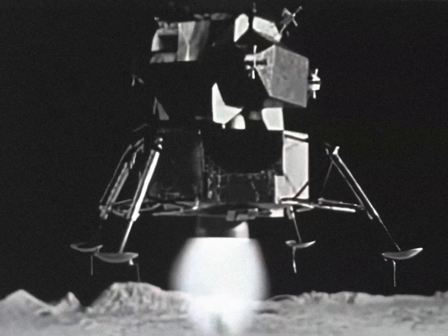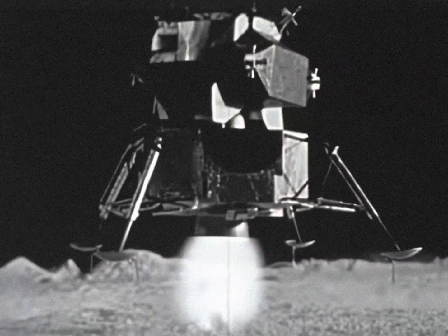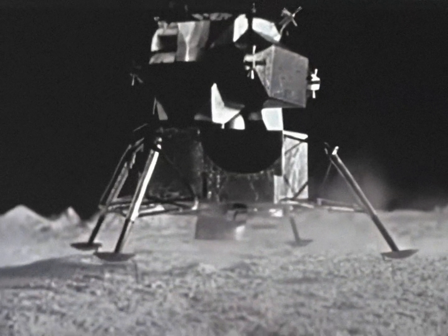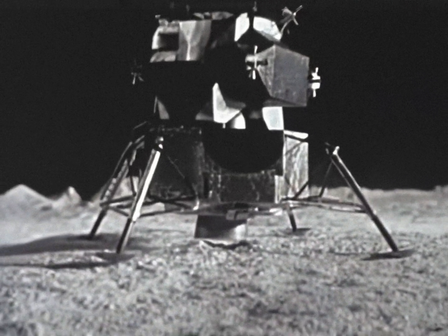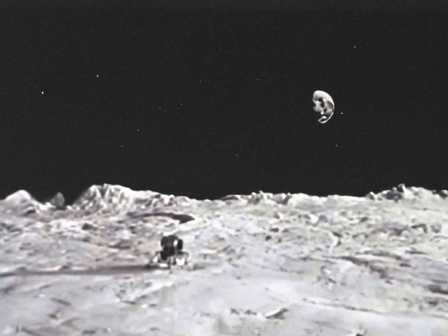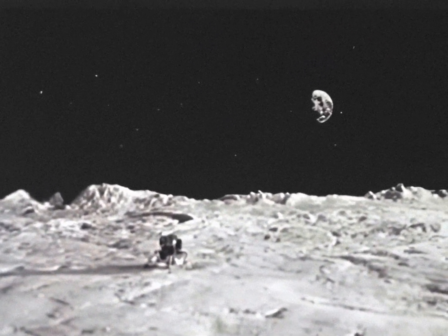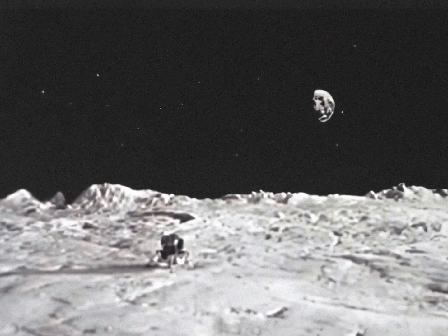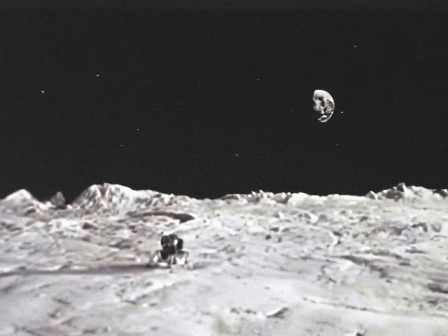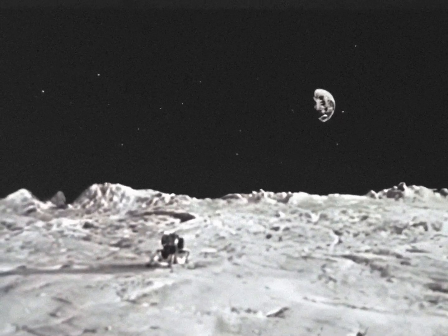The astronauts, cushioned by rocket power and guided by radar eyes, slowly, slowly... touchdown. The soft landing — the high point in man's greatest adventure.